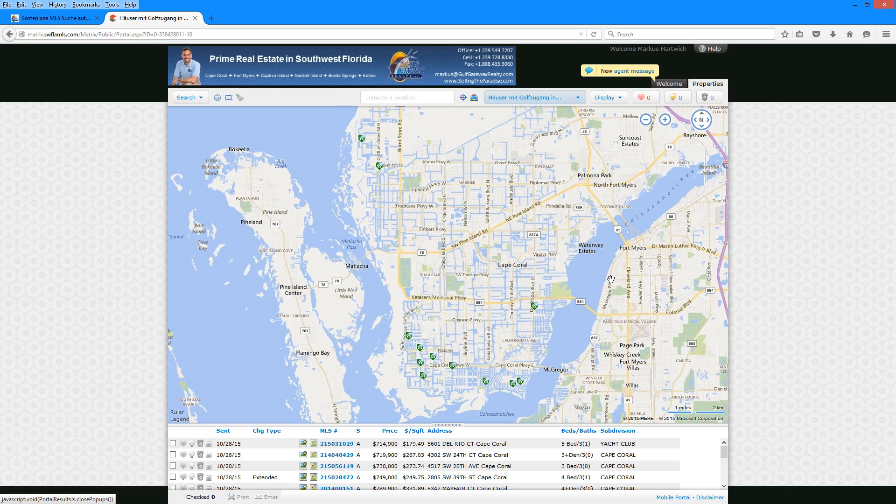I hope you have fun with this. You need to know that this is the only real-time system that gives you access to the MLS portal. All other websites usually get that information a lot later. We have direct access to the original Matrix MLS system, and that's why it's real-time — that's why you'll be seeing properties first and will not lose any information or data.